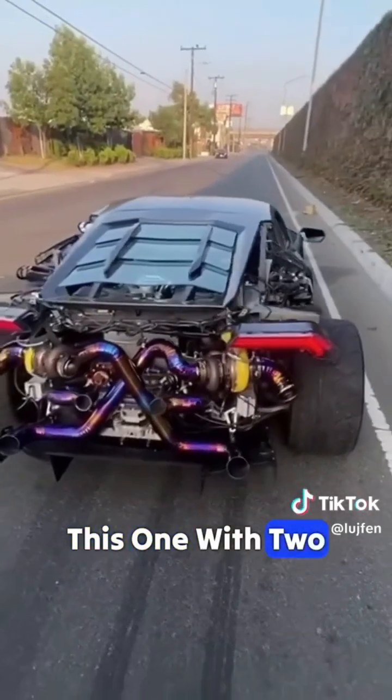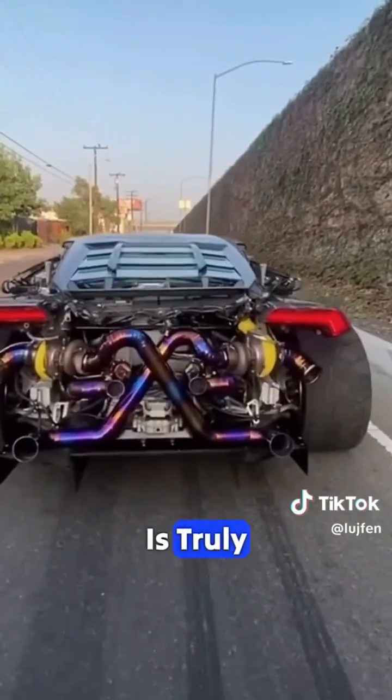For cars like this one with two turbochargers, the sound it produces is truly captivating.